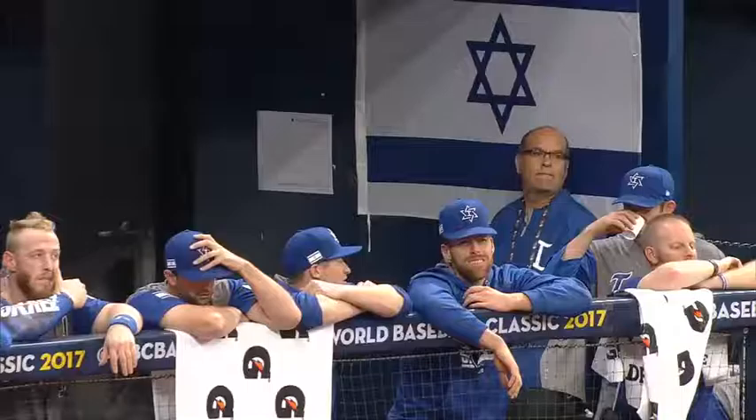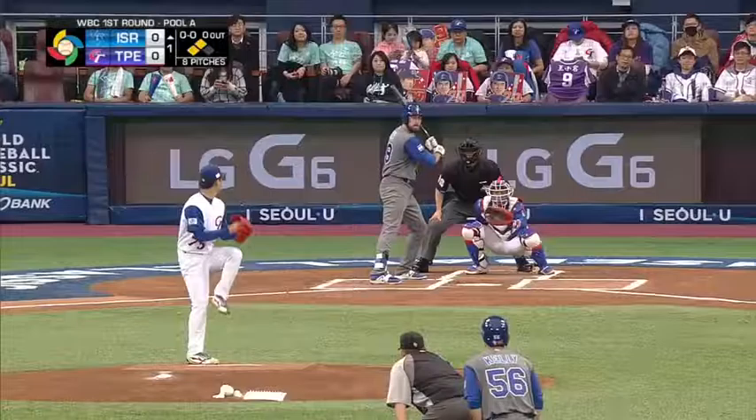Pool competition between Israel and Chinese Taipei. Israel having defeated host team Korea by a 2-1, 10-inning final in the tournament opener.